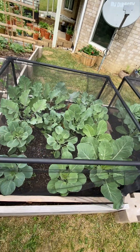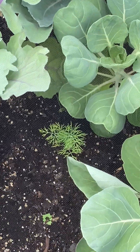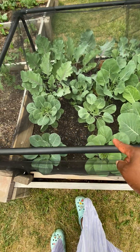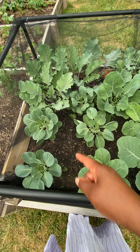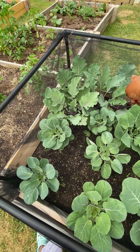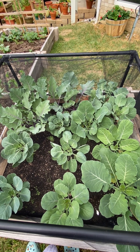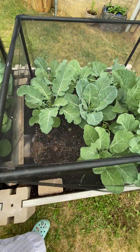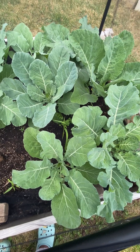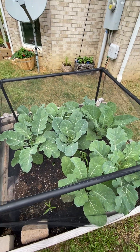This is the brassicas bed, which has been growing since before the last frost. There's some dill that self-seeded from last year growing up here too. These four are Brussels sprouts, and I believe that's a broccoli. This is a collard green, some kohlrabi and broccoli back there, and more collard greens. There are some weeds trying to grow in between - looks like maybe some parsley mixed in, and weeds I need to get to. These are ready for a good harvesting.